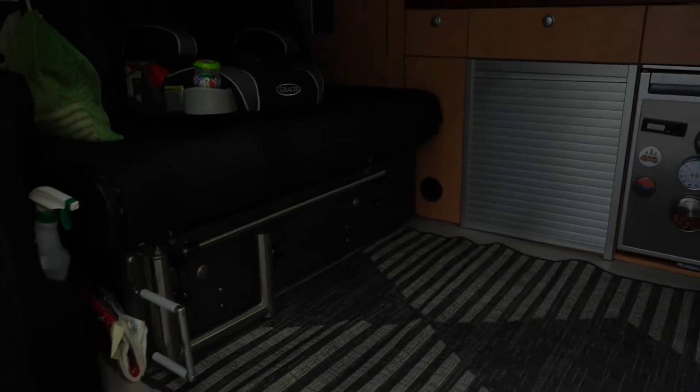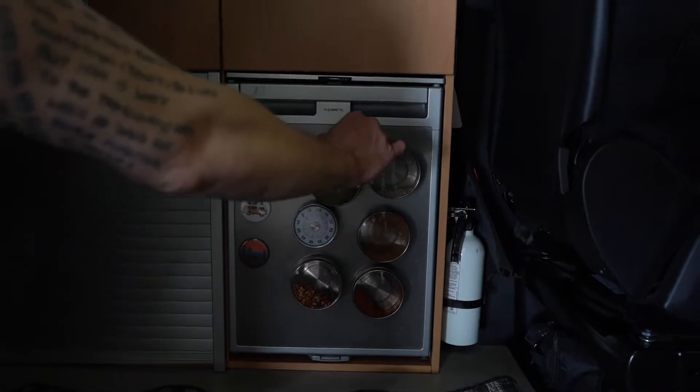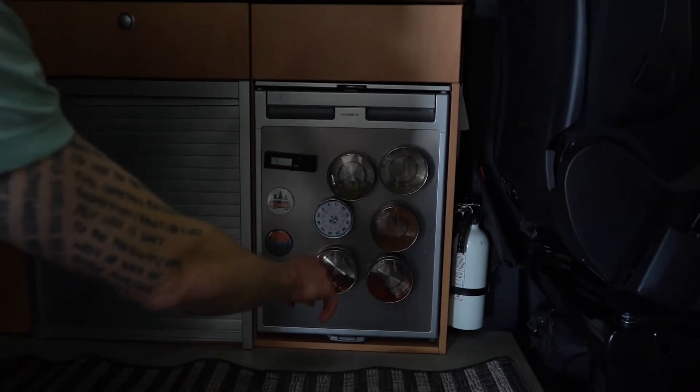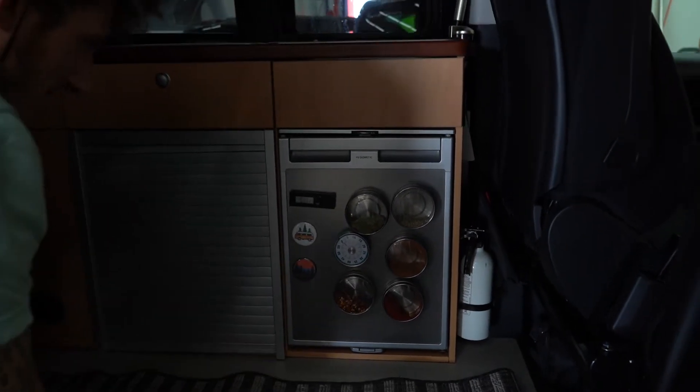We got bay leaves, Italian spices, chili powder, smoked paprika — this is rad — and then chili flakes. Yeah, one of my favorite things are these magnetic hooks.